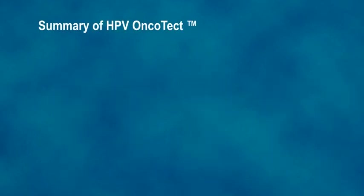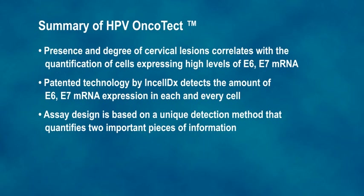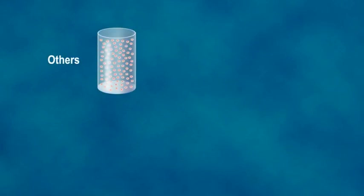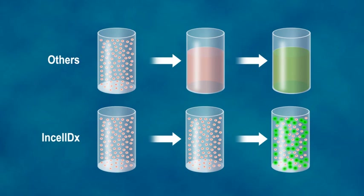Summary of key points: The presence and degree of cervical lesions correlates with the quantification of cells expressing high levels of E6–E7 mRNA. The HPV Oncotect E6–E7 mRNA test can be run directly from cervical cells collected in liquid cytology vials. The assay quantifies both the quantity of E6–E7 mRNA in each cell and the quantity of cells overexpressing E6–E7 mRNA. Other commercial assays detect total E6–E7 mRNA expression after cells have been lysed, whereas the unique patented InCellDx technology detects the amount in each and every cell, which has the promise of being more predictive of the transformation to cervical cancer.